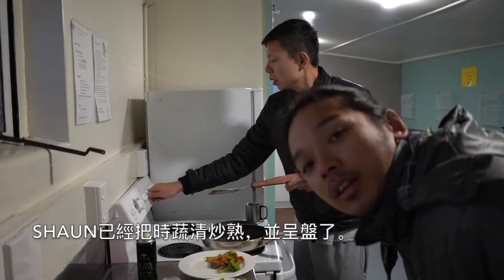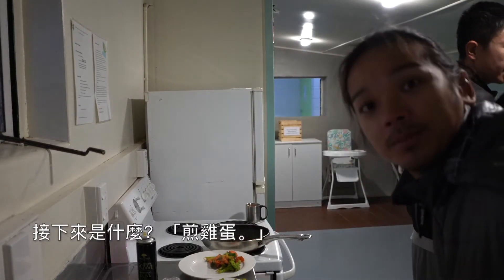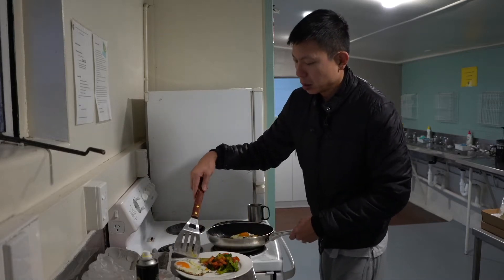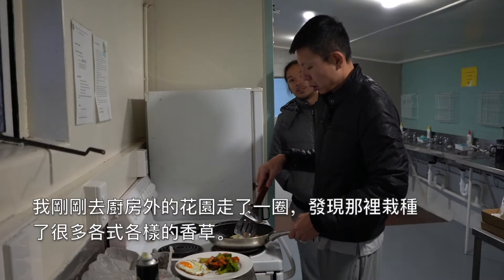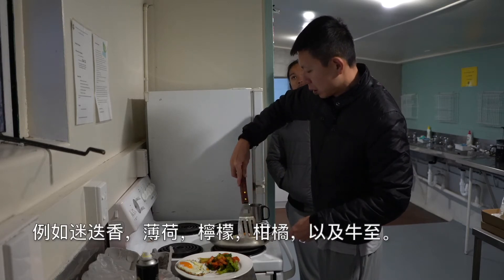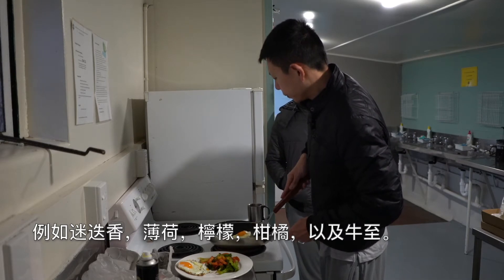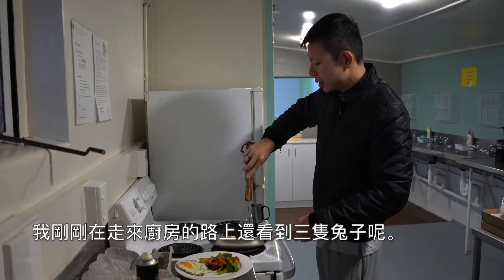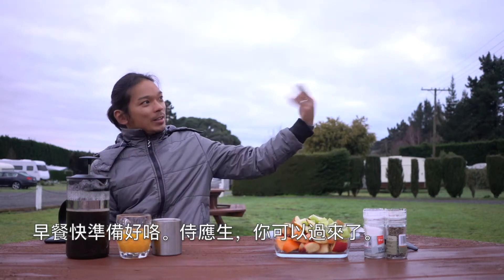Today, the Masterchef has stir-fried the vegetables. I just found a garden outside — you have rosemary, mint, lemon, lime, and oregano. On my way here, I actually picked some veggies. Breakfast is almost ready. Please come, waiter.